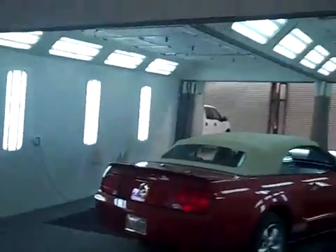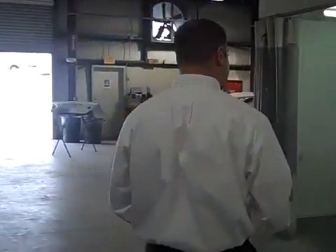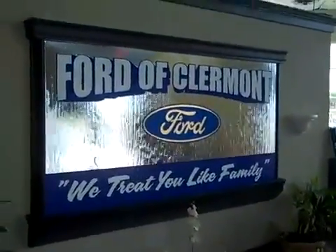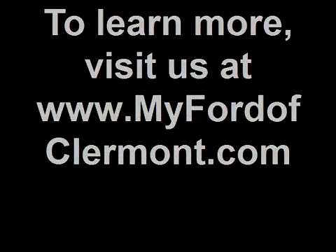All heated, all downdraft, minimal dirt, minimal issues or flaws. So when they're done, this will just look like new. That's what we do. Ford of Claremont, Highway 50 just east of 27, and online all the time at myfordofclaremont.com. We'll be right back.